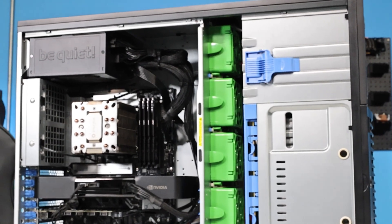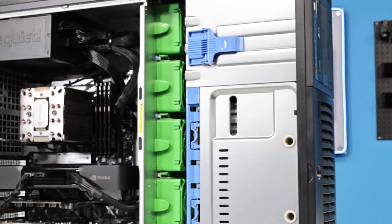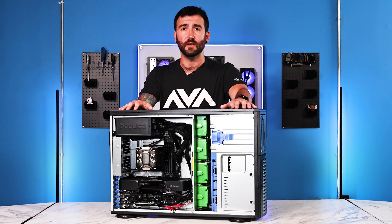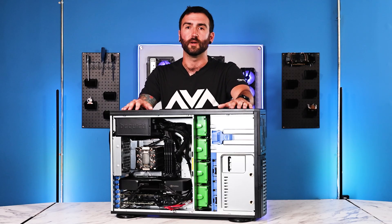Let's talk about the core specifications. It's got an Intel Ultra i9, 64 gigabytes of Kingston DDR5 memory clocked at 6,000 megahertz, a 4-terabyte 870 EVO SSD, and of course NVIDIA's RTX 6000 Blackwell graphics card.